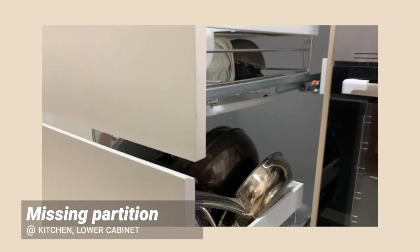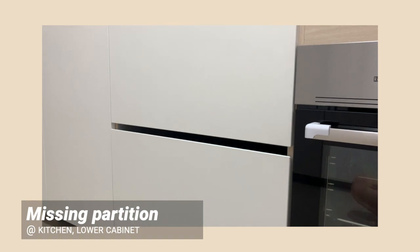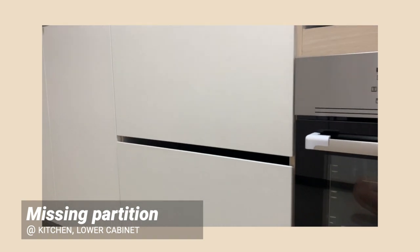Missing drawer partition. The kitchen drawers are from Taobao and installed by our ID. So if you're getting any external kitchen fittings from Taobao, make sure that there's a partition between the drawers.